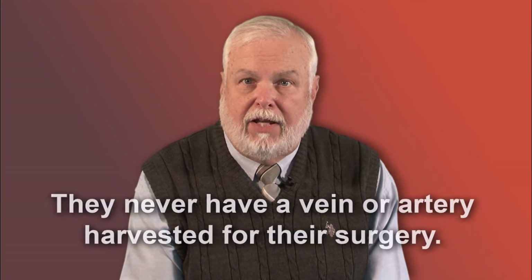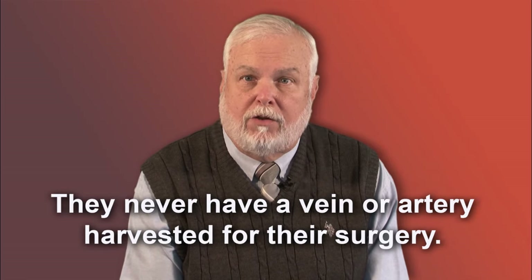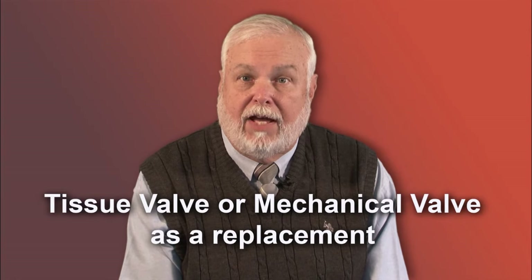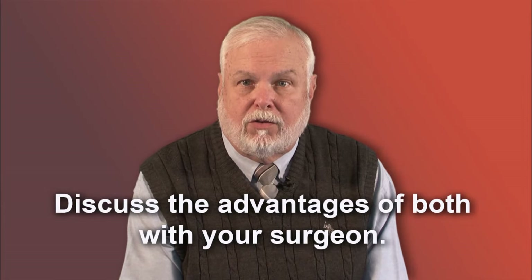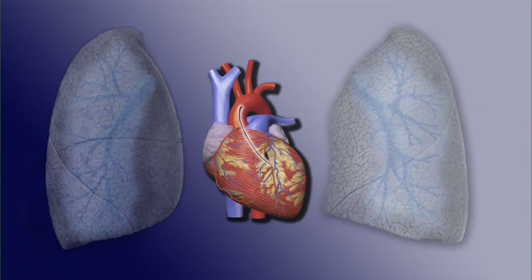Heart valve patients always have their heart surgery on pump and obviously never have a vein or artery harvested for their surgery. Heart valve replacement patients will either receive a tissue valve or a mechanical valve as a replacement. You can discuss the advantages of both with your surgeon before your surgery.